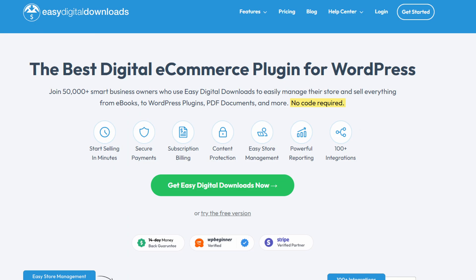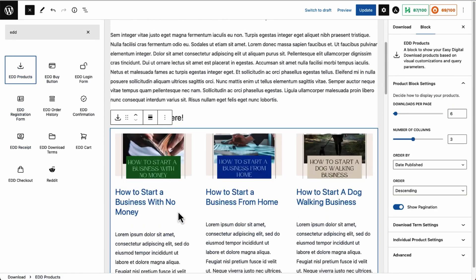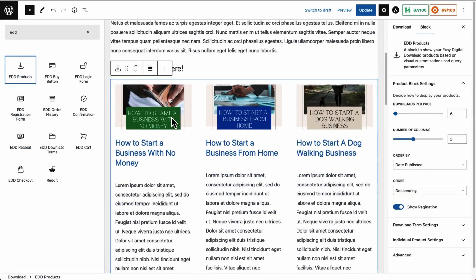Number two is Easy Digital Downloads. It's one of the best WordPress plugins for digital downloads. It lets you sell digital products from your e-commerce store, including digital art, e-books, software, music files, and more.